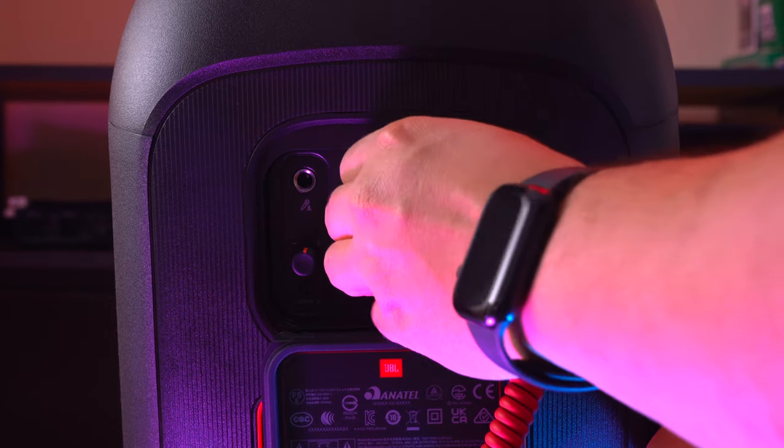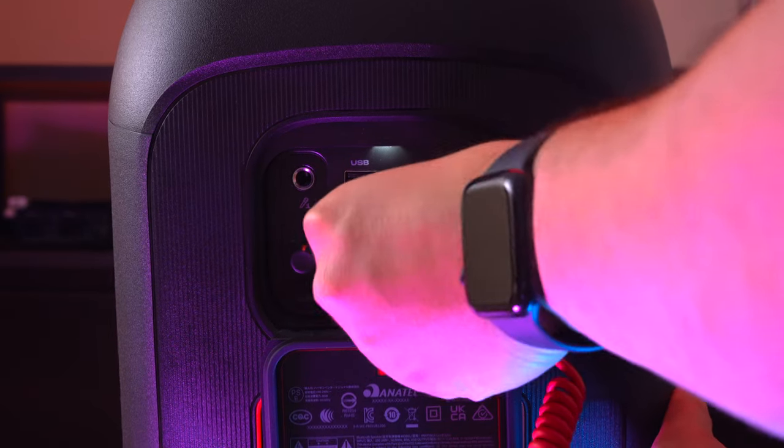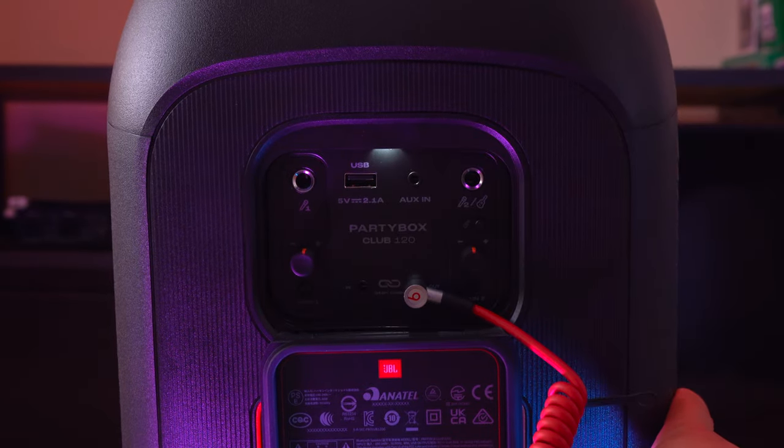Not being able to connect the 320 or 120 to any of JBL's older speakers is a real downside. However, both speakers do have audio out jacks so you can always daisy chain them to any other speaker and get them to play in sync — so at least there's that workaround.